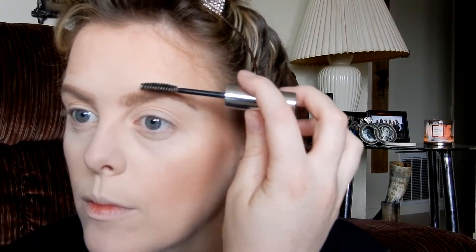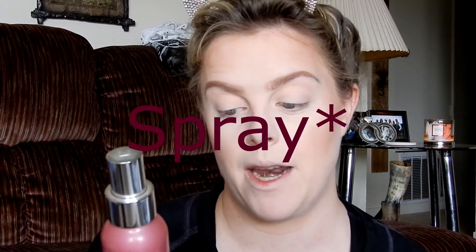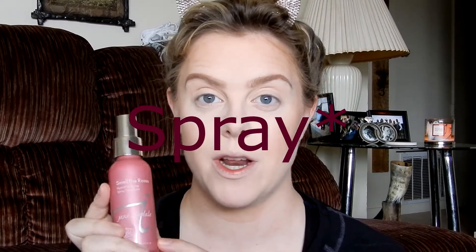Now I'm setting my brows with the Anastasia Clear Brow Gel. And then I'm going to set my face with the Smell the Roses Setting Powder by Jane Iredale — a hydrating one. Everything I'm using is literally just hydrating. Just give me all the hydration I can get.